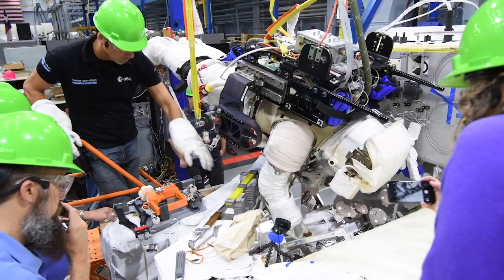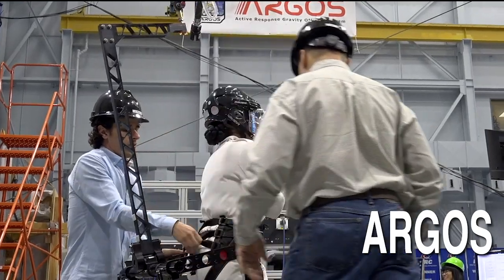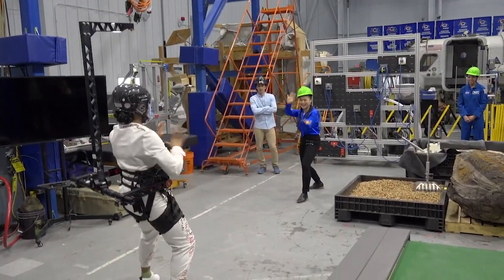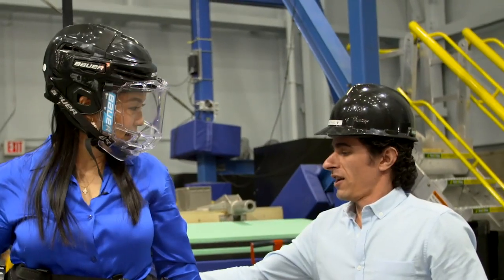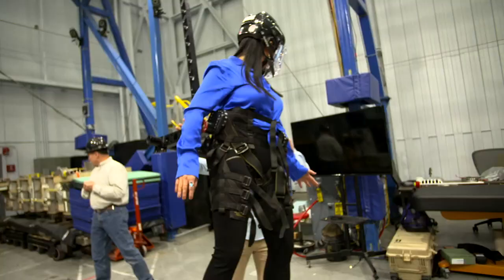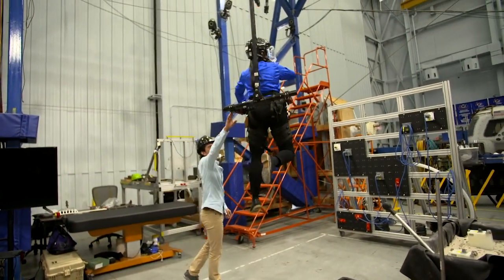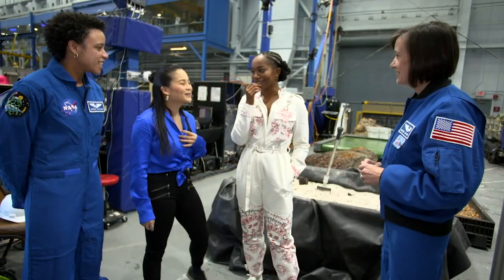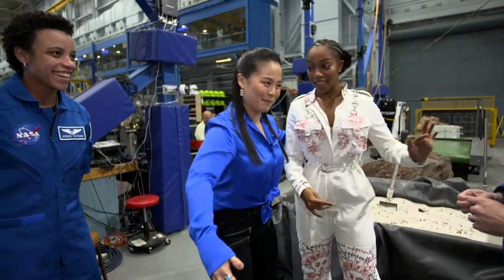We'll lift you up off the ground and put you into lunar gravity. This right here is zero gravity — so if you're at a space station and I were to push you, you're just going to go the way I push you. What did you guys think of that? It was so cool. I realize now why astronauts walk like this — everyone's just trying to control their motion as much as possible.